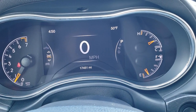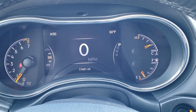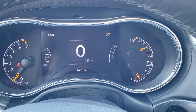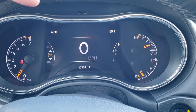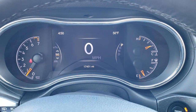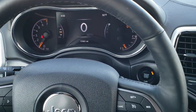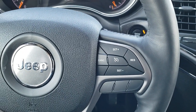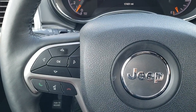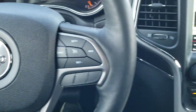This vehicle has 17,451 miles. You do get the 7-inch LCD display with digital speedometer, outside temp, and time. You can set compass, miles to empty, miles per gallon, or instant miles per gallon in the corners. It comes with the heated leather-wrapped steering wheel, cruise controls on the right, Bluetooth and information center controls on the left, and audio controls on the back of the steering wheel.